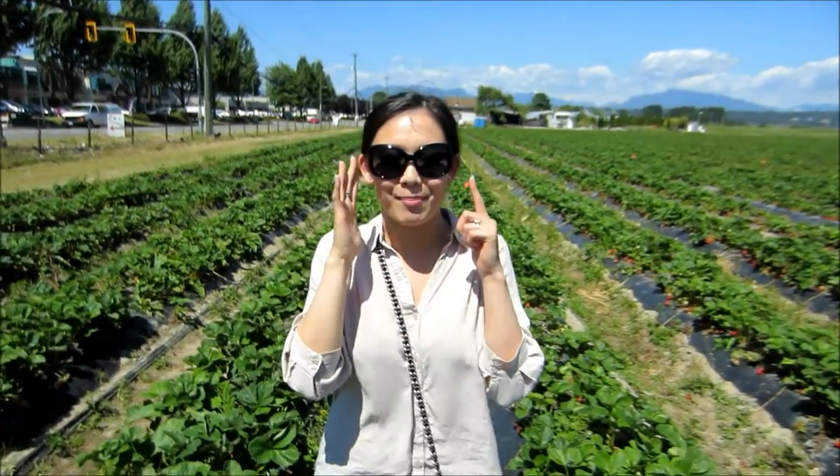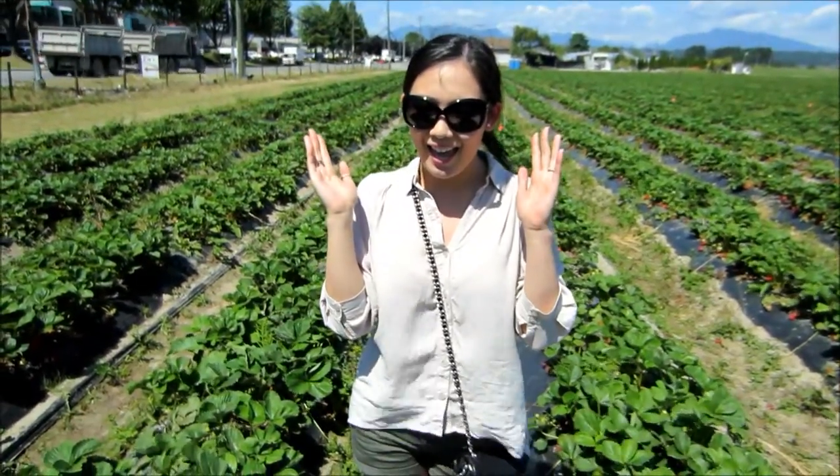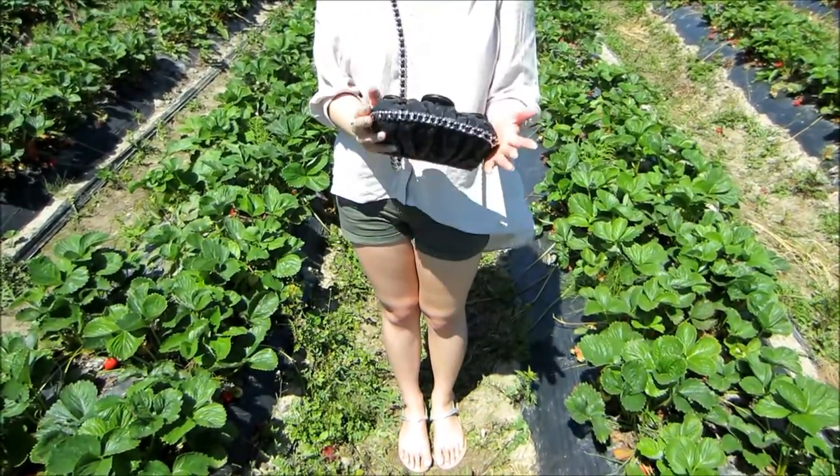For my sunglasses I'm wearing my Chanel — I don't even know what the style is but I'll link it down below — just big black sunglasses to protect me from the sun. And my bag is my Chanel messenger chain around bag.